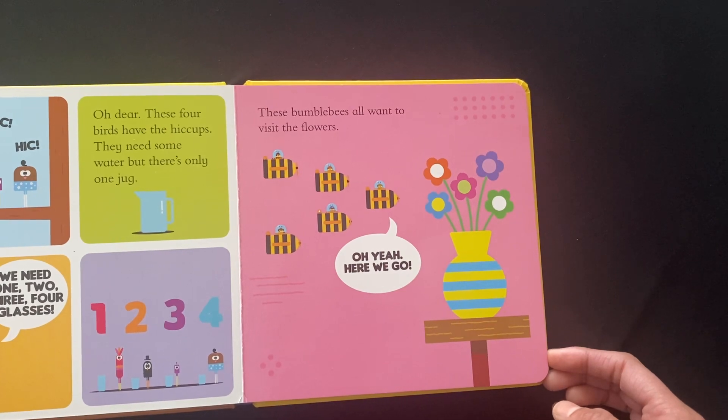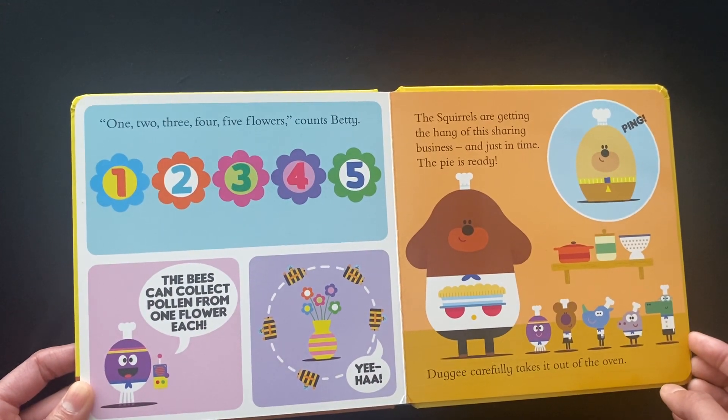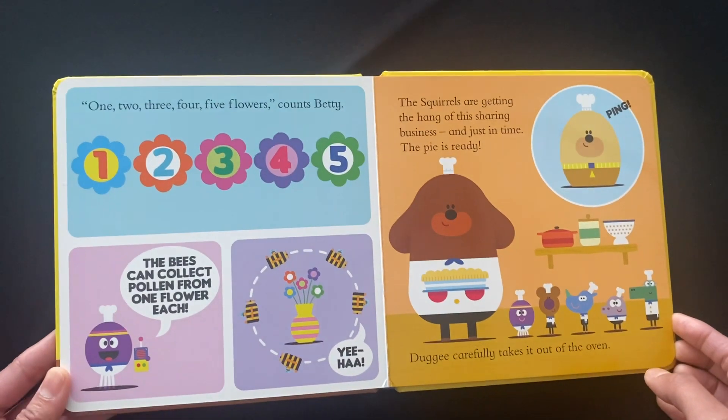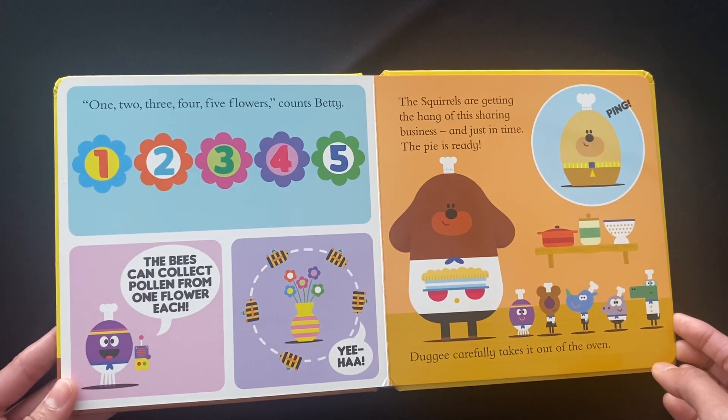These bumblebees all want to visit the flowers. One, two, three, four, five flowers, counts Patty. The bees can collect pollen from one flower each.